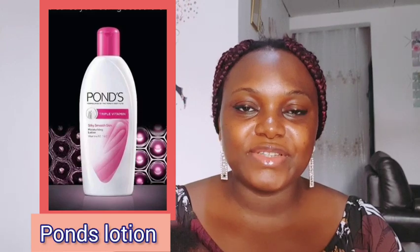Number ten on my list is the Pond's moisturizing body lotion. Pond's helps to repair dry skin, smooths the skin, and leaves the skin soft and supple. Go for Pond's moisturizing body lotion if you're looking for a good moisturizing body lotion as a brown skin girl.